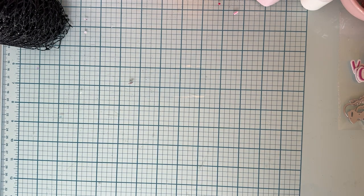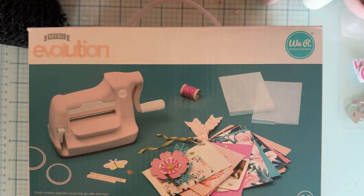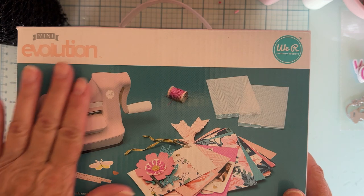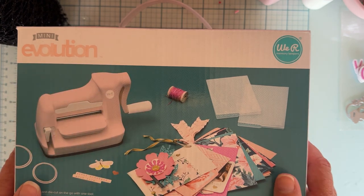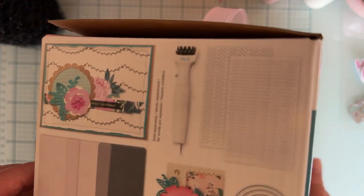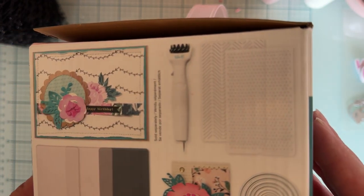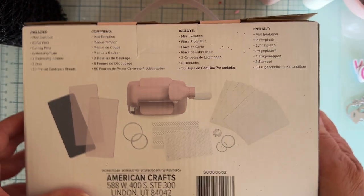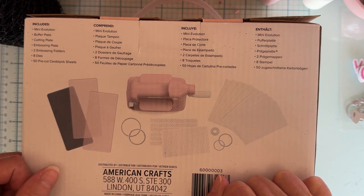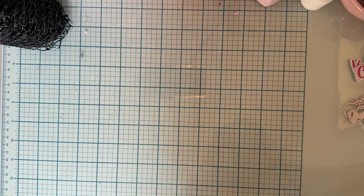The last thing I have to share is that I finally got the pink Evolution die cutting machine from American Crafts! I've been wanting the pink for a while. It comes with a bundle — looks like it has some embossing folders, a couple dies, some papers, and the plates. I'm so excited to open that up and get it out on my desk.